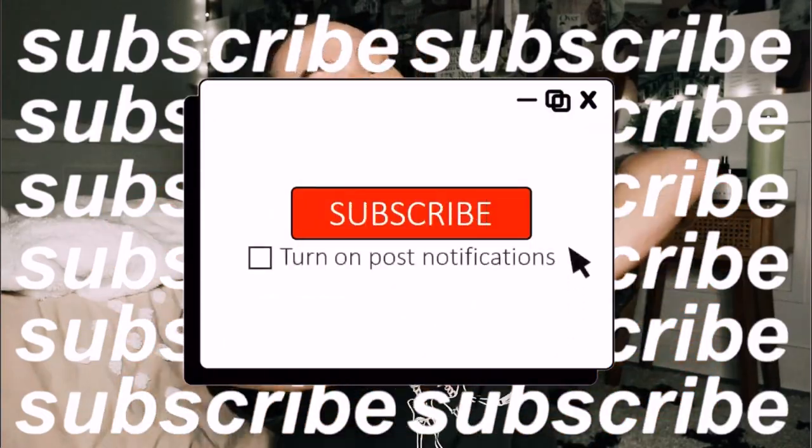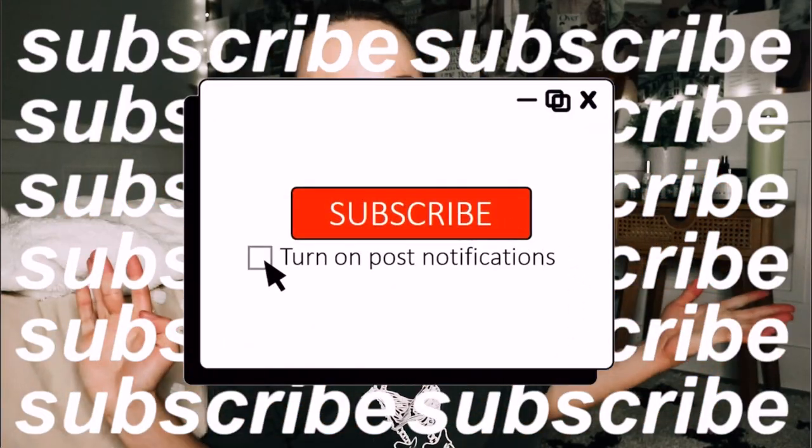Hey guys, what is up? Welcome back to my channel, or welcome if you guys are new — happy Thursday! I'm so excited to have you guys here today because today we are going to be reviewing the all-new Harvest Linen three-wick candle for Bath and Body Works. This is such a good scent.